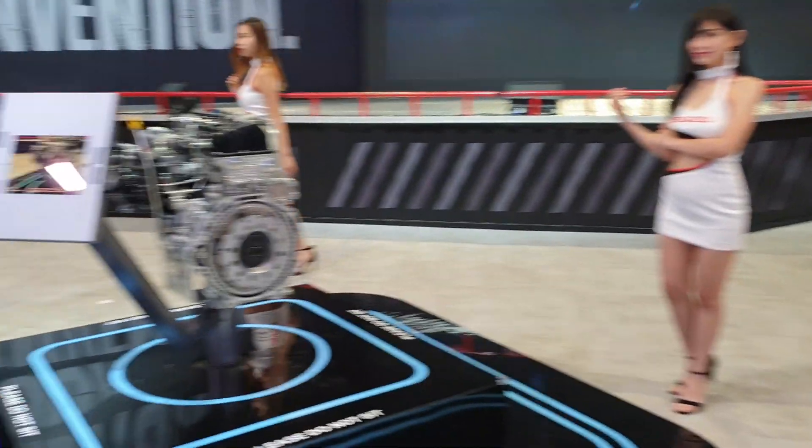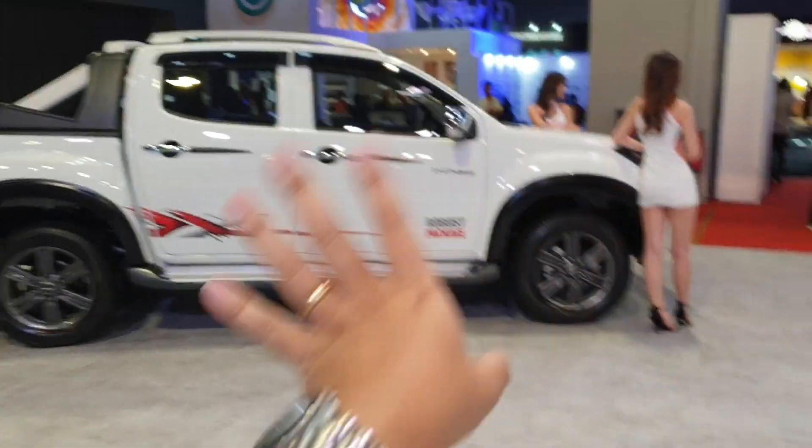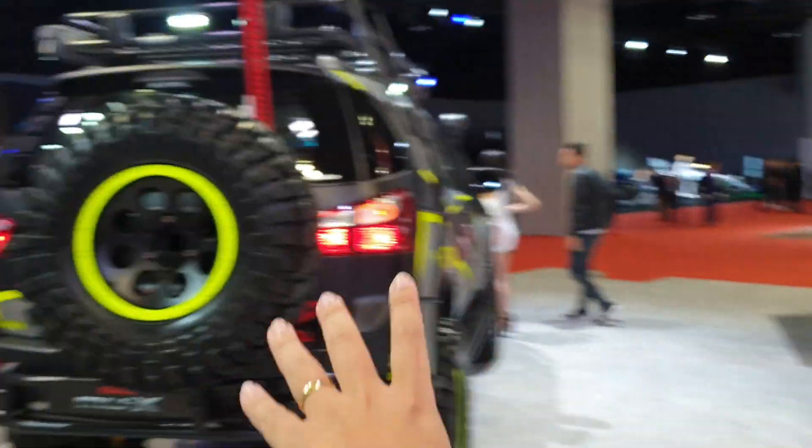We are at the Isuzu booth and they are showing the D-MAX and MU-X in various sort of modification options.